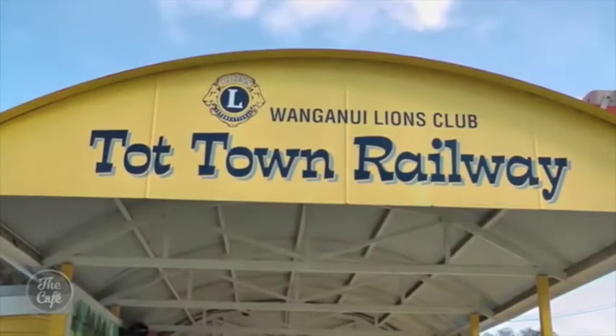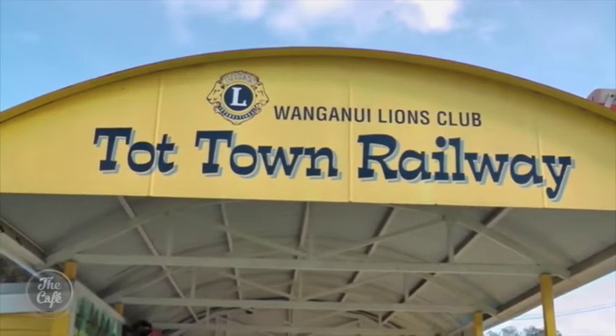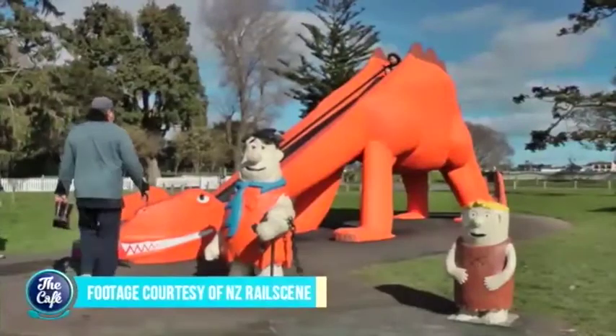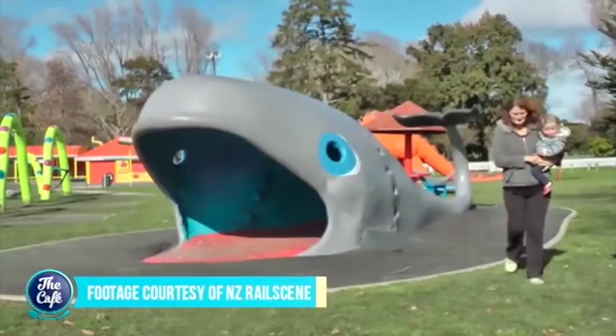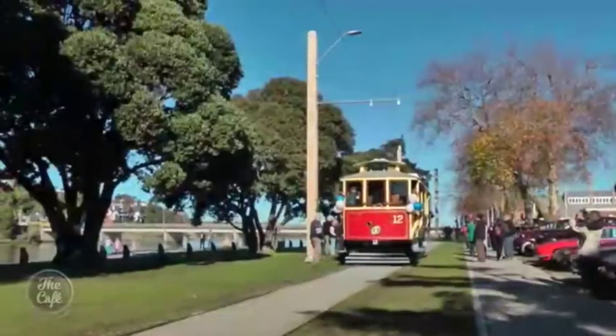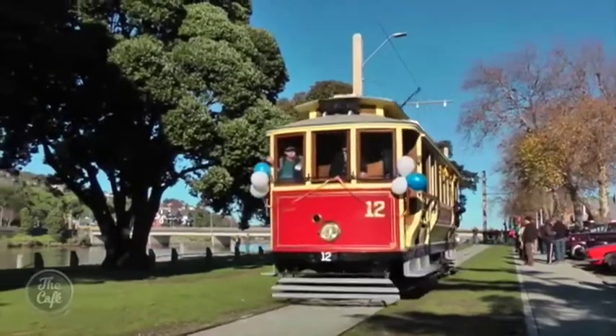The riverside Kowhai Park has entertained and delighted children since it opened in 1959. Ride a brontosaurus or appear inside a whale — maybe climb to the summit of a mountain. There's certainly plenty to see on your walking tour of Whanganui.